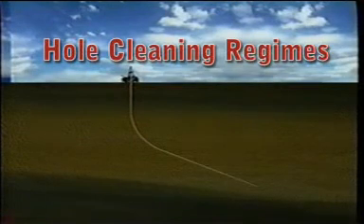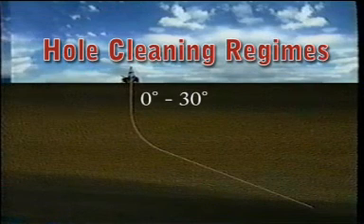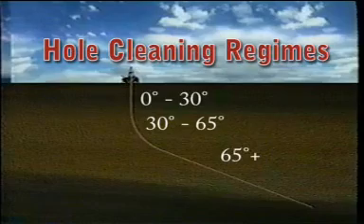The hole cleaning system can be divided into three distinct environments. The first is the vertical hole section, which generally ranges from 0 to about 30 degrees. The next section ranges from 30 degrees up to about 65 degrees. And the final section is above 65 degrees of inclination. Each of these environments requires a different set of rules for effective hole cleaning.